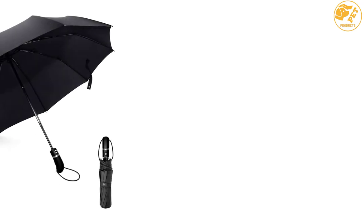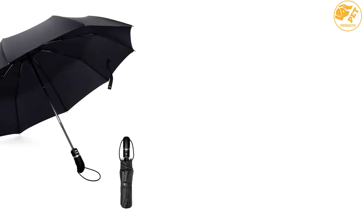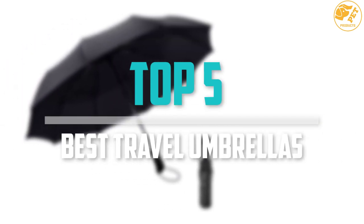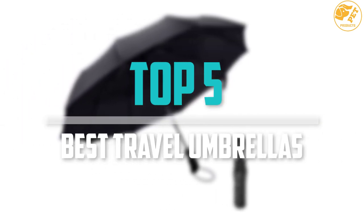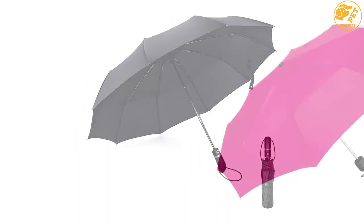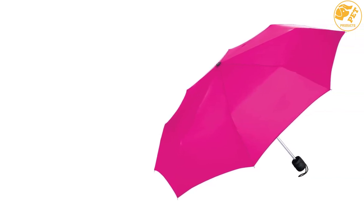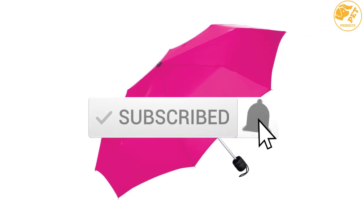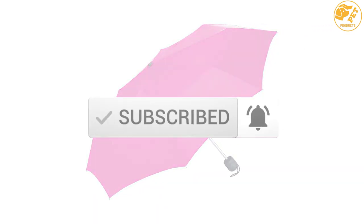Are you looking for the best travel umbrellas in your budget? Well, in today's video we break down the top 5 best travel umbrellas that are available on the market. I made this list based on their price, quality, durability, and more. To find out more information about these products, you can check out the description below, and also make sure you subscribe for more reviews. Okay, so let's get started with the video.